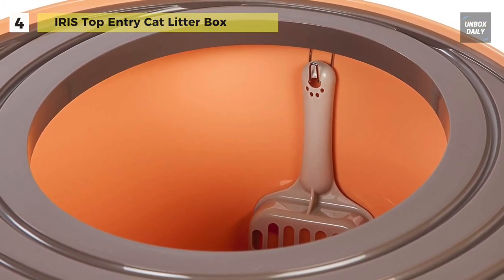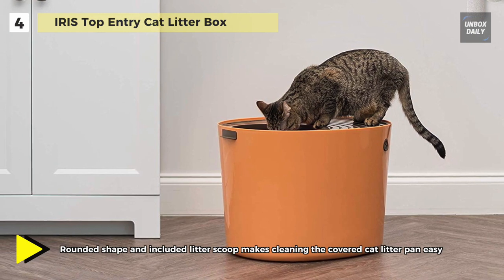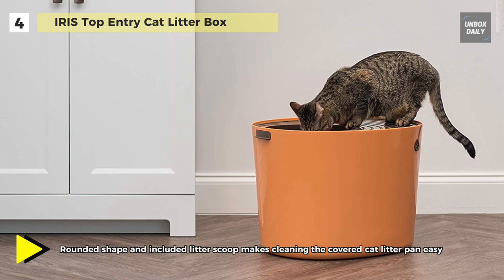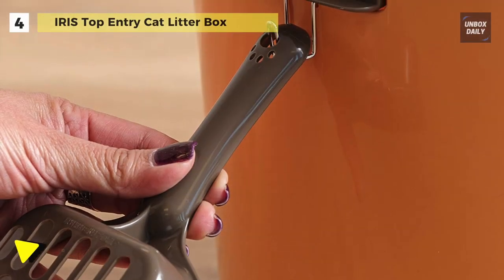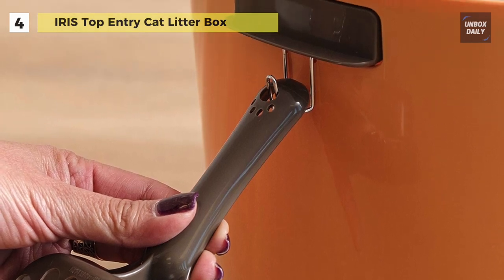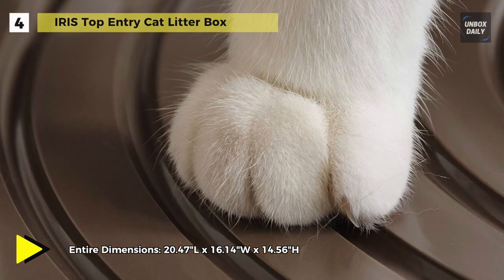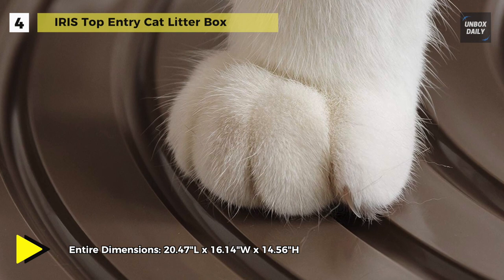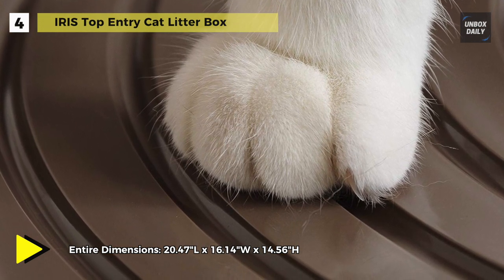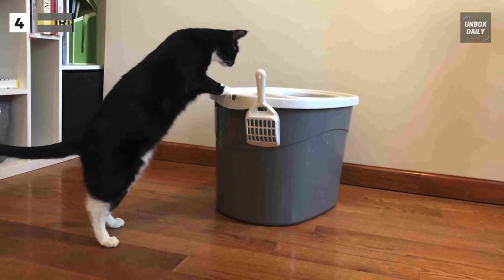Its grooved lid creates a built-in mat to brush paws clean as cats come and go, helping to keep floors free of litter. The unique top-opening design provides privacy for finicky felines and helps to keep litter where it belongs. It also comes with rubber feet to prevent skidding on slick floors, and the rounded shape of the litter box body with an attachable hook for the included litter scoop makes for quick and easy cleaning.